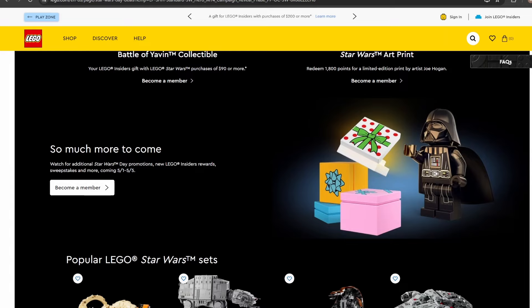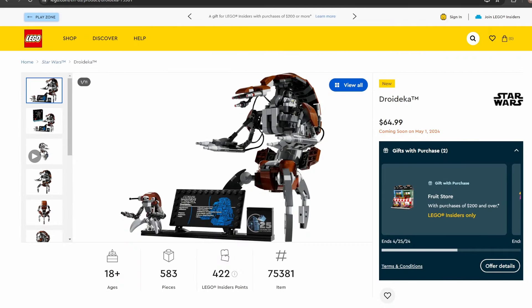The last important thing to note is the sales — we'll be having a bunch of select Star Wars sets on sale, double VIP points, and times four VIP points for a very select few. There are also a couple sweepstakes being teased. All of this takes place May 1st through the 5th. That's everything we know coming for the May the 4th event — let me know down in the comments which sets you're planning on getting!